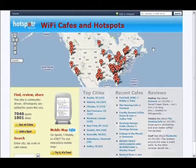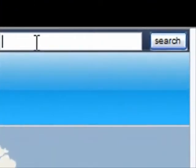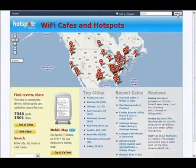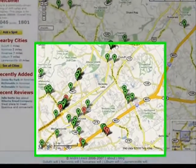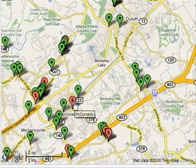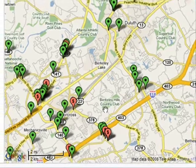One thing I like about Hotspotter is that it is ridiculously easy to use. I'm going to type in a zip code for where I happen to be today in Atlanta — 30026 — and hit the search button. What comes back is a map of the 30026 zip code. You see these different green push pins, which are places where you can get free Wi-Fi. There are also red push pins for places where you can get Wi-Fi but may have to pay a fee.